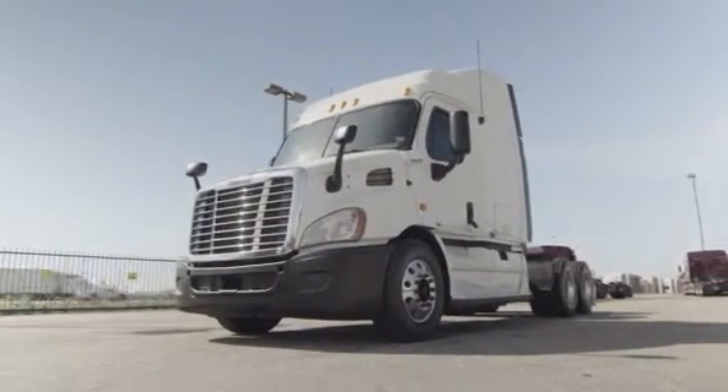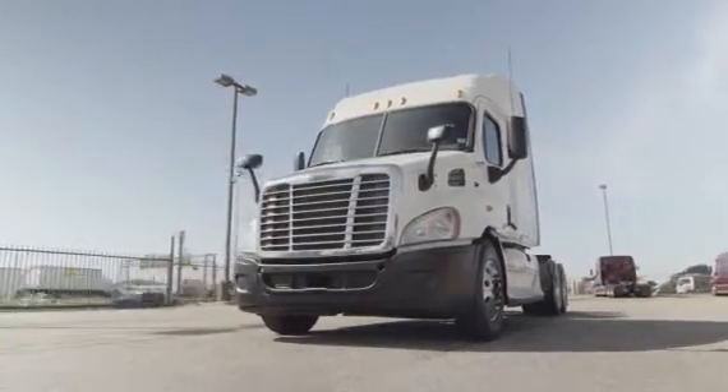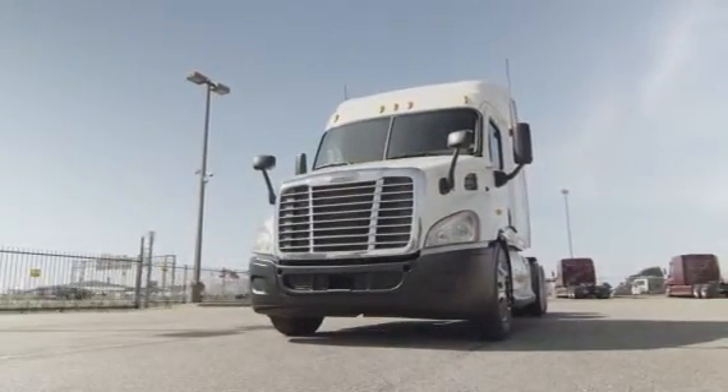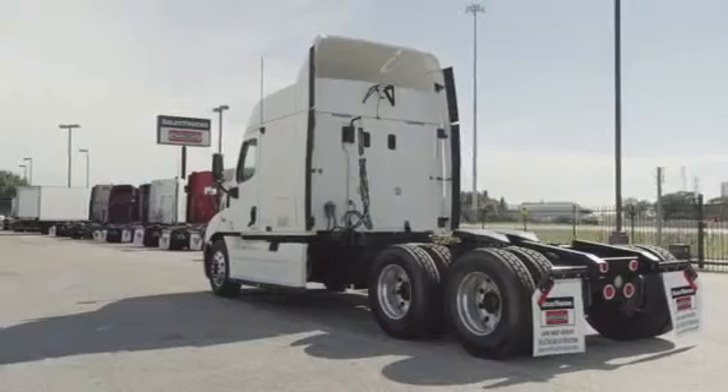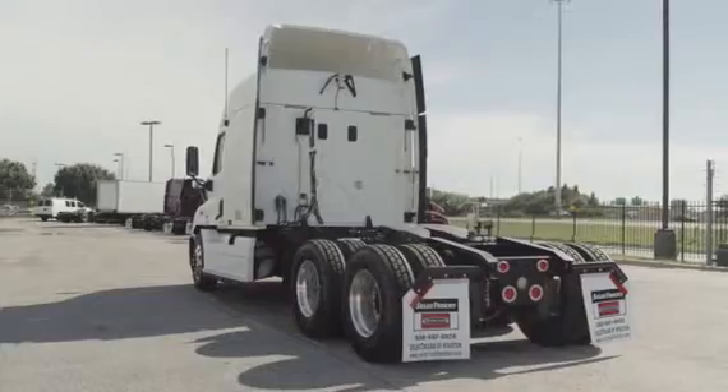It features a 12,000-pound front axle, 40,000-pound rear axles, air ride suspension, air slide fifth wheel, dual 80-gallon fuel tanks, 10 aluminum rims, and 10 brand-new virgin 22.5-inch tires.